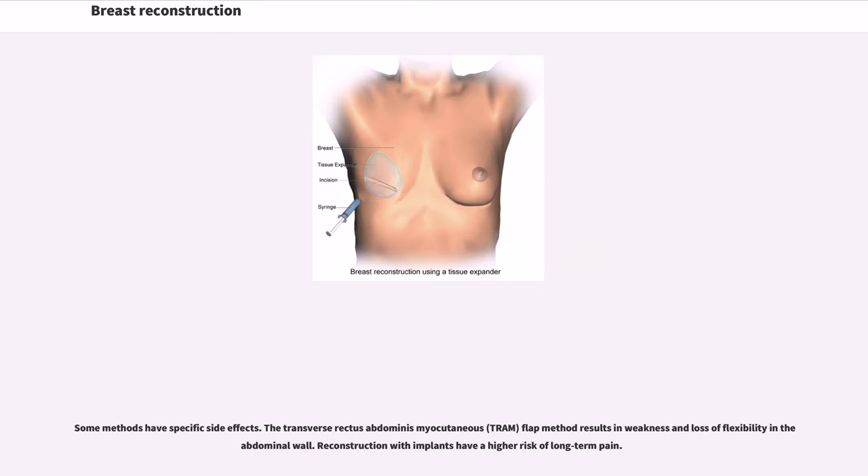Some methods have specific side effects. The transverse rectus abdominis myocutaneous, or TRAM, flap method results in weakness and loss of flexibility in the abdominal wall. Reconstruction with implants carries a higher risk of long-term pain.